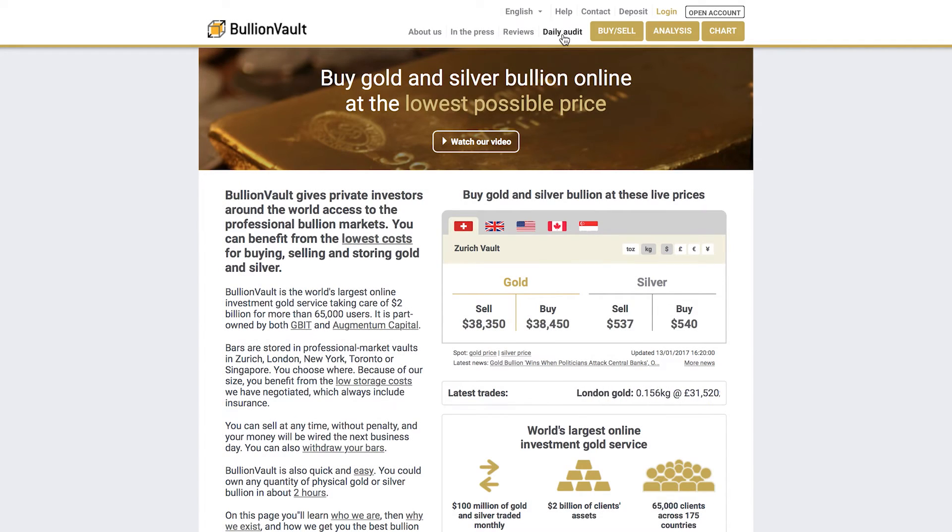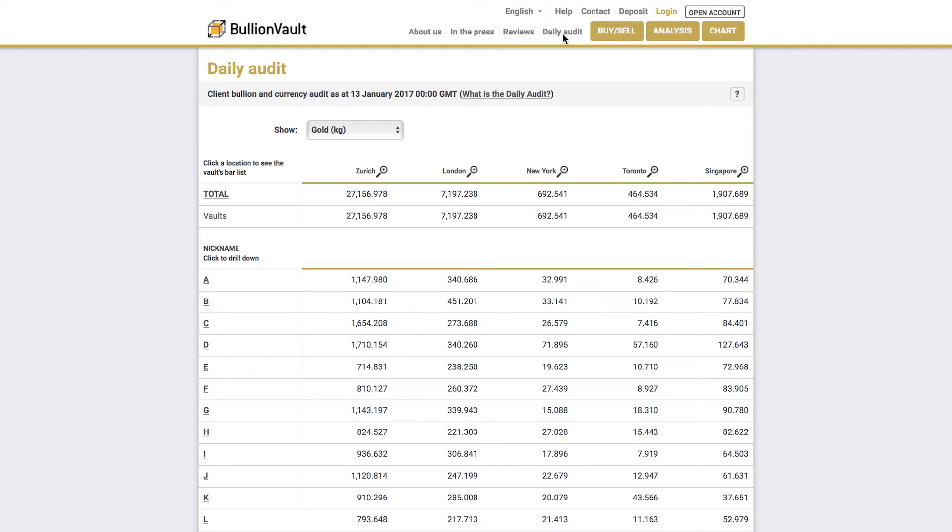BullionVault's daily audit sets the bar for how custody businesses should prove client property is accounted for on a daily basis. The daily audit proves that your gold, silver and currency are where they should be in full every day.